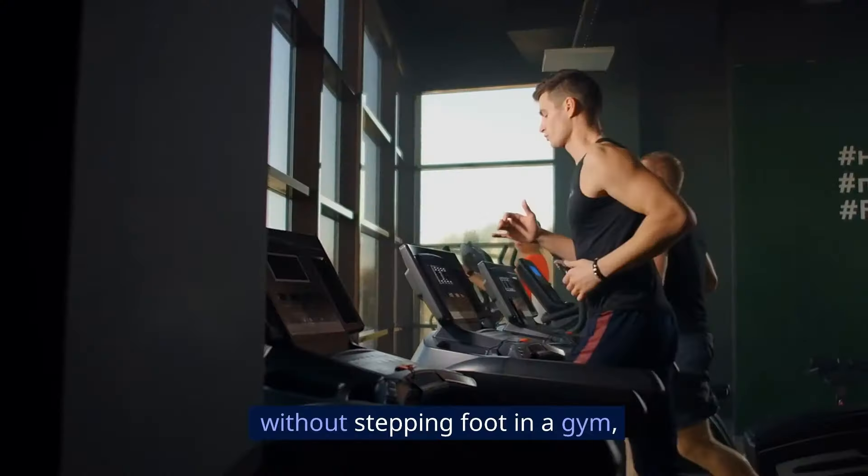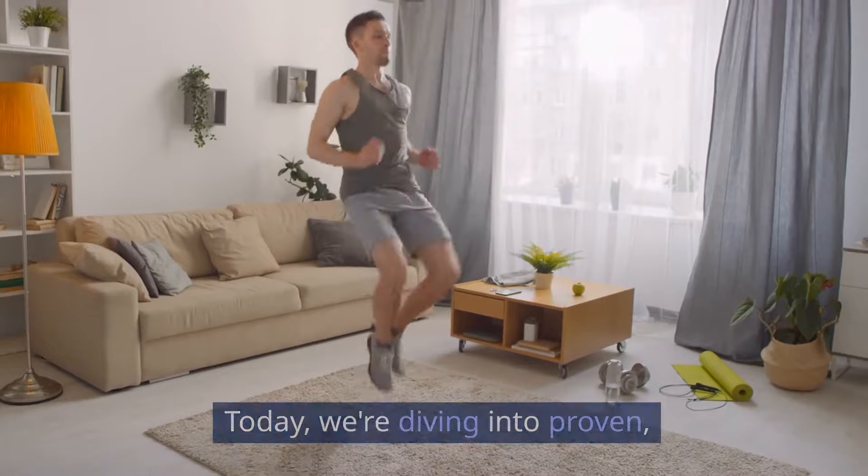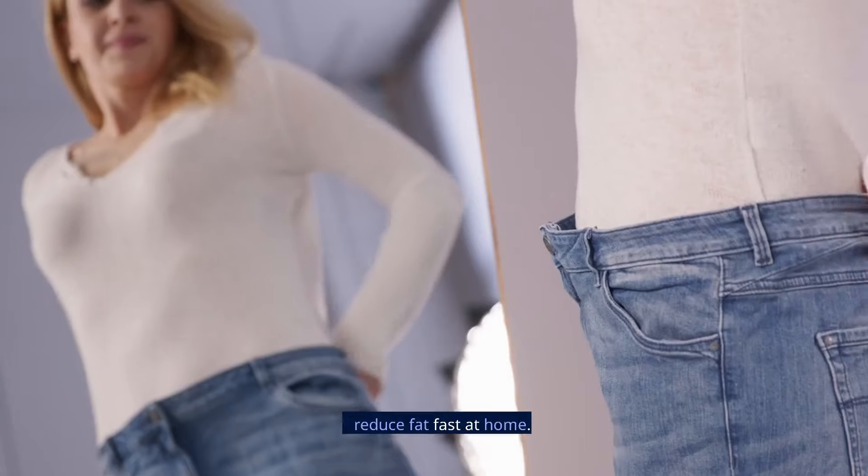If you're looking to shed those extra pounds without stepping foot in a gym, you're in the right place. Today, we're diving into proven, science-backed methods to help you reduce fat fast at home.